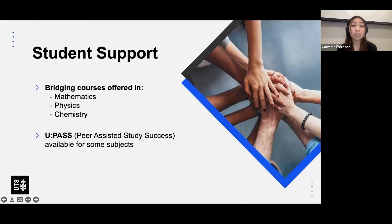We also have student support services, including bridging courses offered in mathematics, physics, and chemistry, and what we call PASS — Peer Assisted Study Sessions — which is available for some of our major subjects here at UTS, especially in the Faculty of Engineering and IT. These are just some examples of the support services available; there are many more that you can learn about on our website.